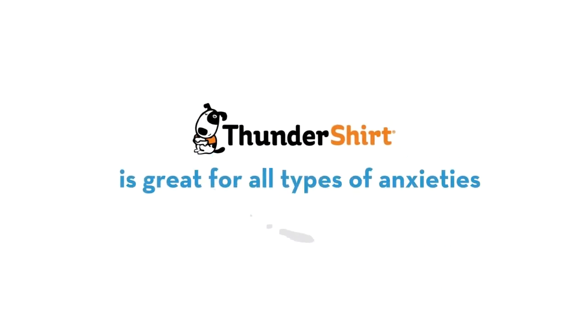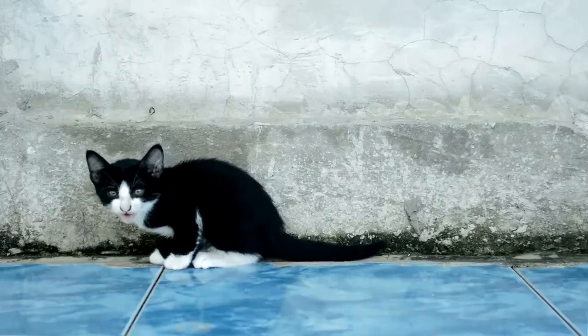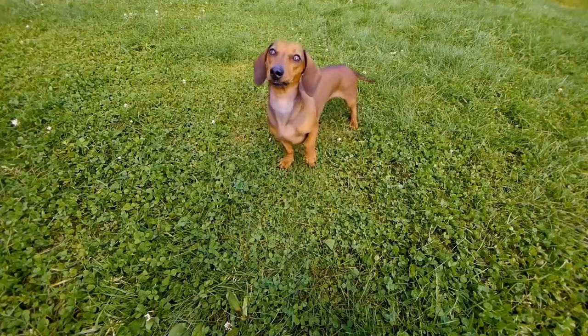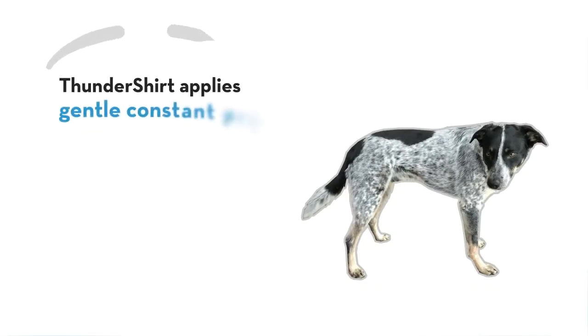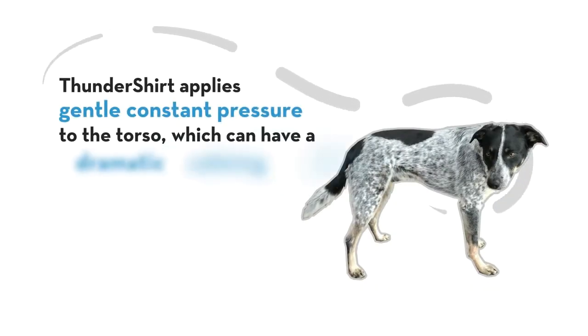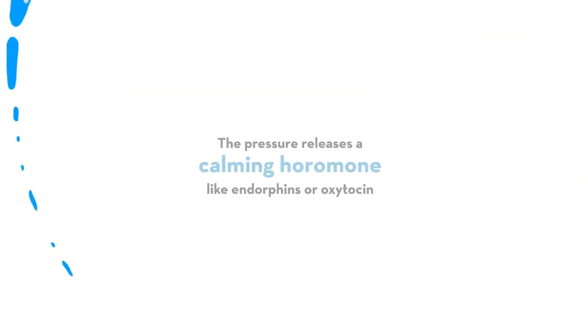Thundershirt is great for all types of anxieties, not just thunder and fireworks. Did you know that more than half of dogs and cats suffer from some kind of anxiety or fear issue? Like swaddling an infant, Thundershirt applies gentle, constant pressure to the torso, which can have a dramatic calming effect.